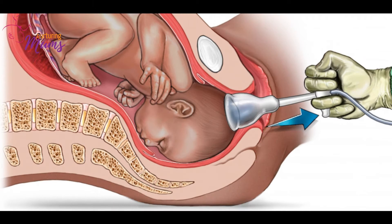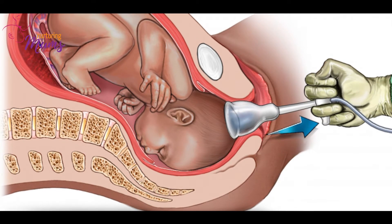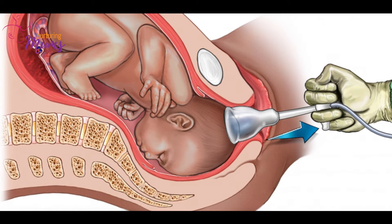For a vacuum delivery, imagine a plastic cup that's applied at the back of your baby's head as they're coming out. It creates a suction, and as mom is pushing and using all her energy to push the baby out, the doctor assists and pulls along with her push as well.